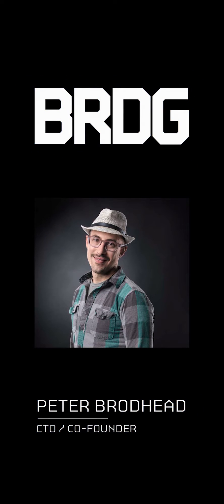Hi, I'm Peter Broadhead from Bridge Studios, and I'm going to be telling you about the various AR technology platforms and their pros and cons.